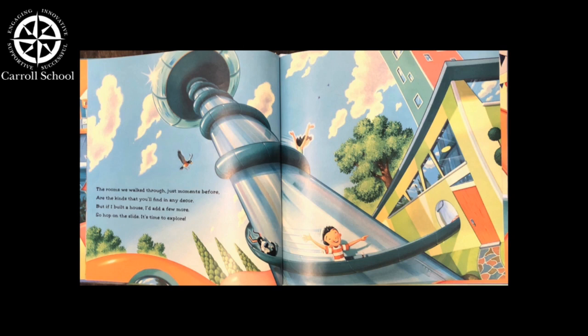I constantly like to create. Well, this is my art room. Isn't it great? You draw on the wall. Don't worry, it's cool. Hung way up high on a giant spool. It's a huge roll of paper that hangs to the floor. Just draw until you're done, then pull down some more.